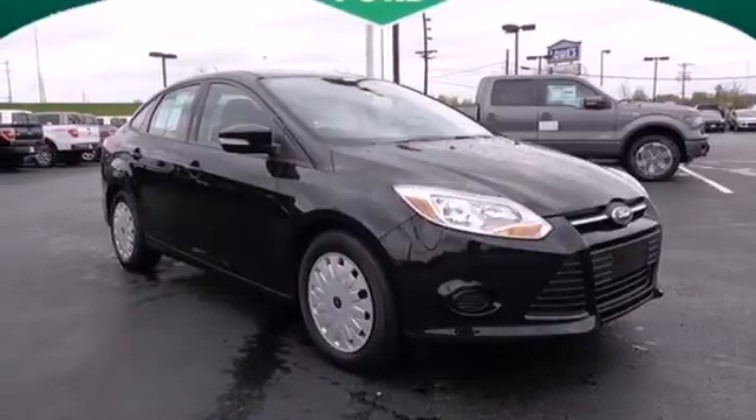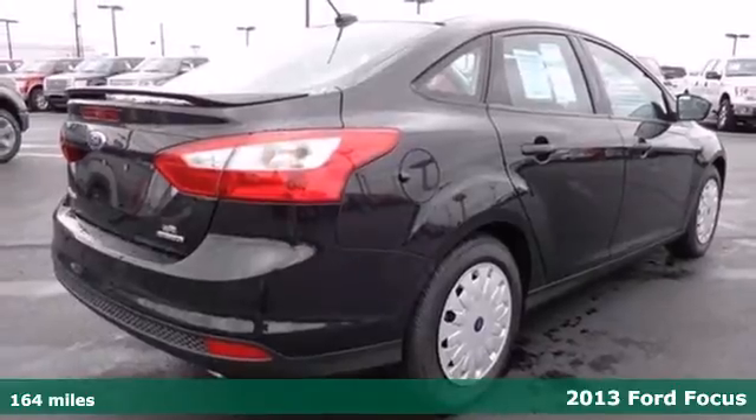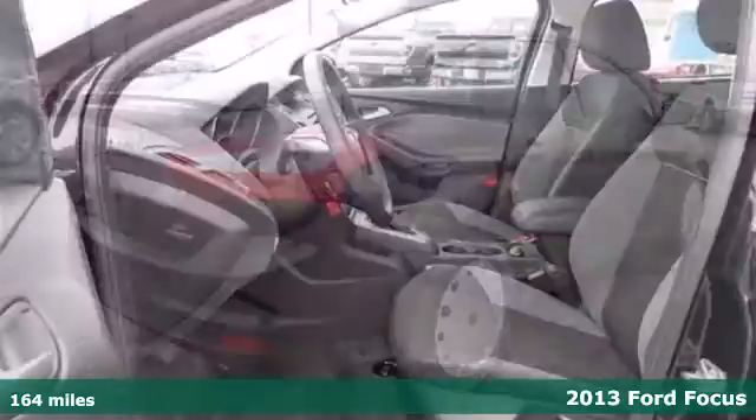It's a 2013 Ford Focus. The craftsmanship really shows in the muscular shoulders of this smart economy car.